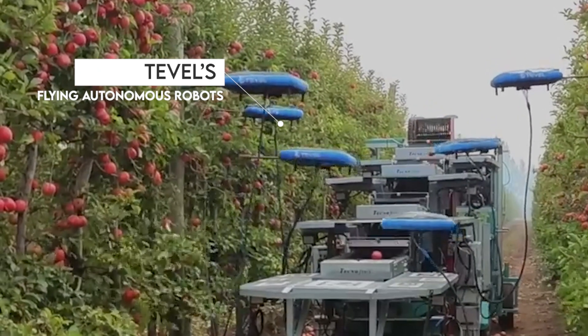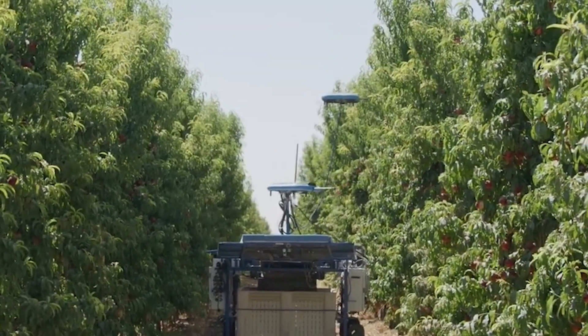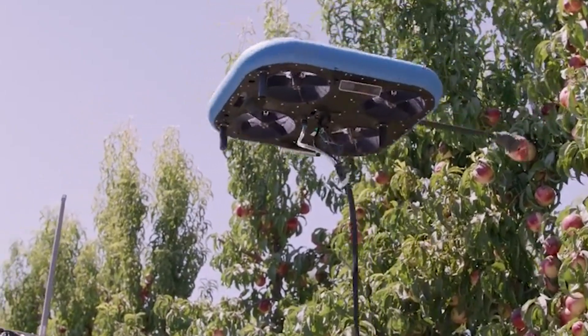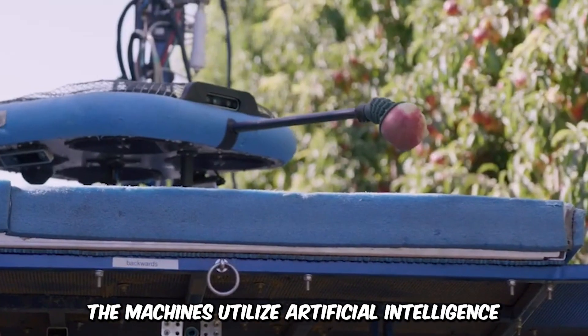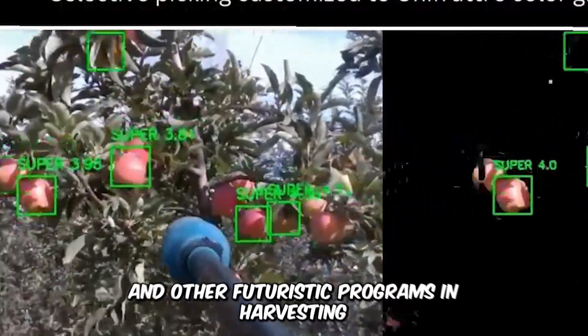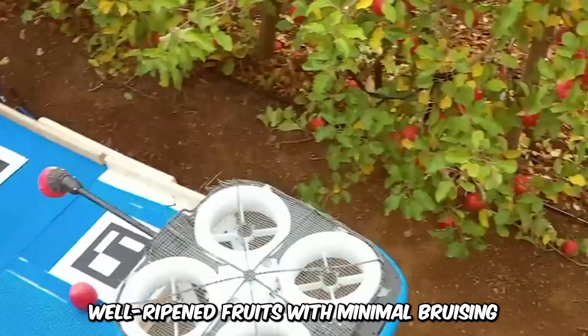Have you heard about Tevil's Flying Autonomous Robots? The innovation of this tech company has brought about an era of autonomous harvesting robots aimed at solving the problem of labor shortage in the agricultural sector. The machines utilize artificial intelligence, machine learning algorithms, and other futuristic programs in harvesting well-ripened fruits with minimal bruising.